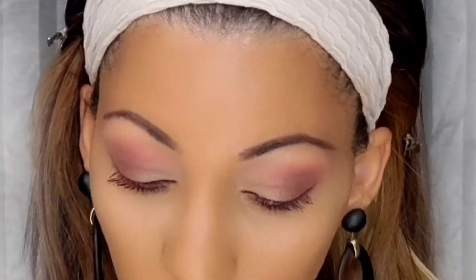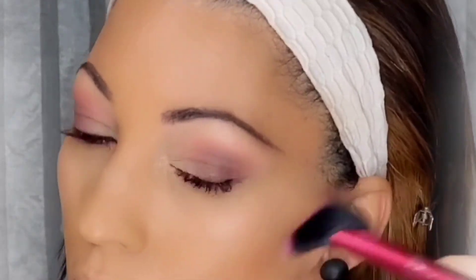Immediately after she applied the concealer, she moved on to setting it with a setting powder. She is using the Revlon ColorStay setting powder, which is a beautiful and very light setting powder — you don't need too much of it.